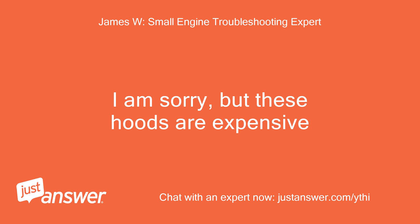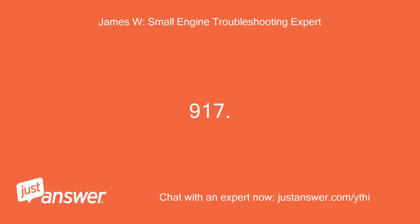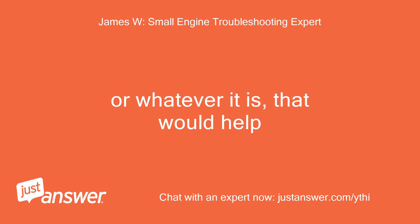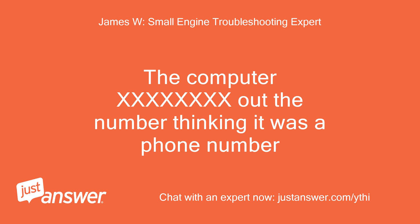I am sorry, but these hoods are expensive. If you can provide the model number in the format of 917 followed by the model digits, that would help. The computer blocked out the number thinking it was a phone number.